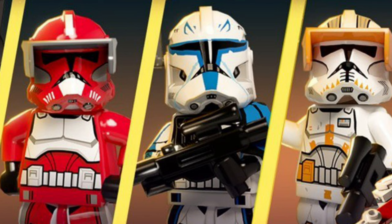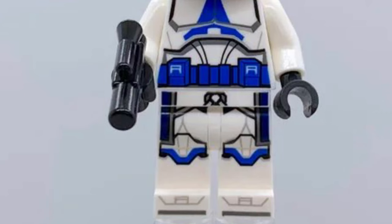Next up, in October, we have set 75367 at $650. It is going to be a UCS Venator with Admiral Yularen and Phase 2 Captain Rex, which a lot of people are really excited about, although people are upset that it's in such an expensive set. I'm really excited to see what LEGO does with this Venator — I think it's going to be a beautiful model, a lot like the UCS Star Destroyer. I'm really excited to see what that Phase 2 Captain Rex looks like. It is rumored to have a cloth pauldron, but we're not sure yet if it just has the printed-on version, which would be really disappointing.